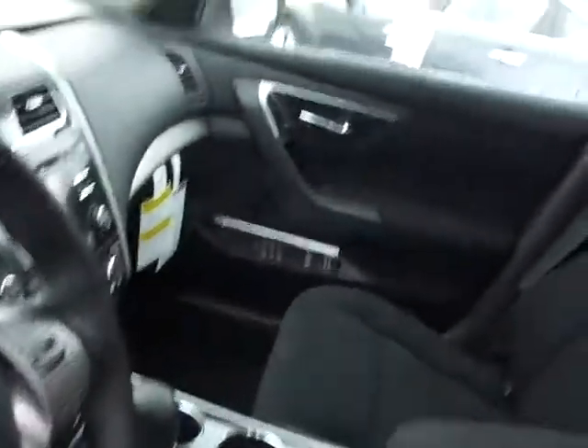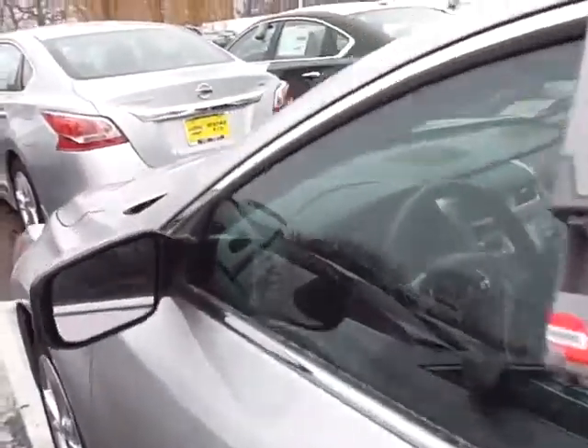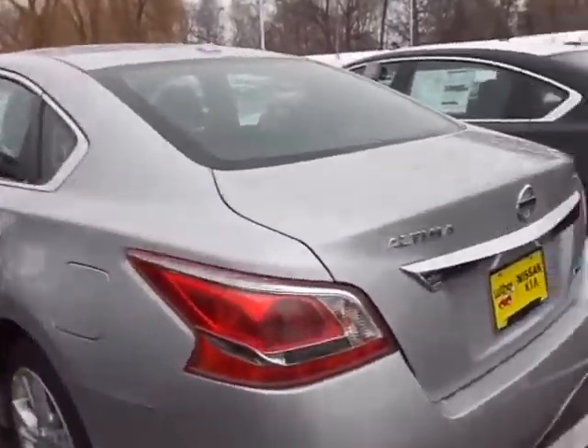Very nice cars — I love the new Altimas, they're great. So as you can see, we've got a couple of them in stock. Here's another SV — this one has a convenience package and it's silver as well.